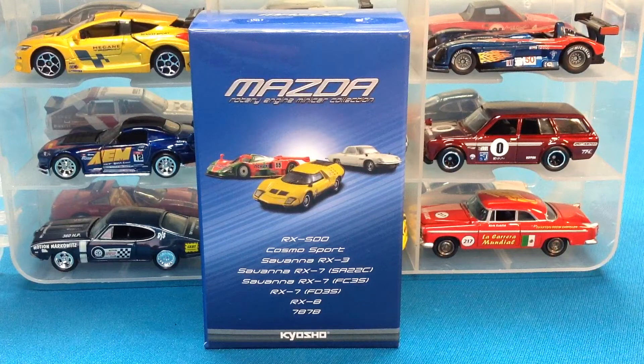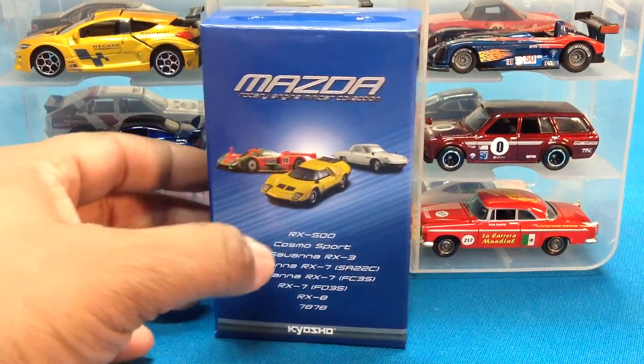What you see in front of you is very special. This is a car that came into my mind shortly after I started collecting again. What you see in front of you is a Kyosho 1/64th scale Mazda Rotary Engine Mini Car Collection. You can see the castings that are available, but the casting we're going to be talking about is the 787B. Let's chop it up about some diecast, you guys.